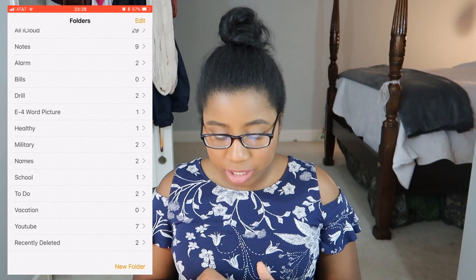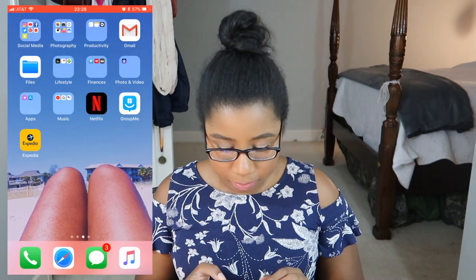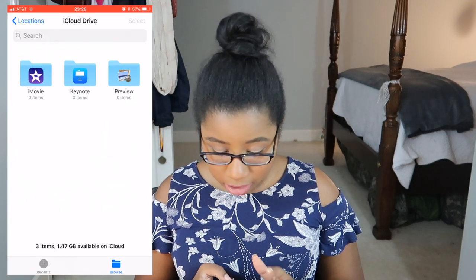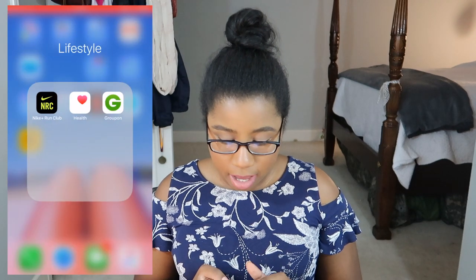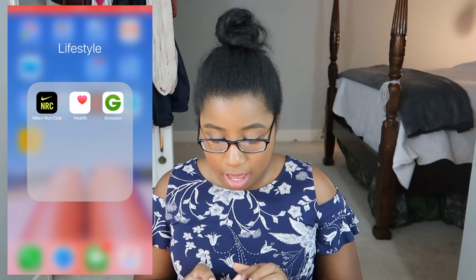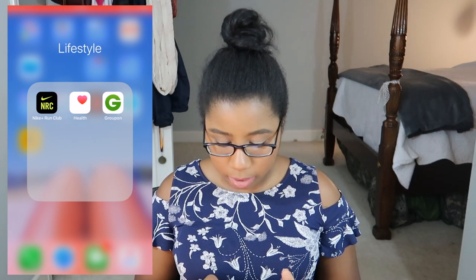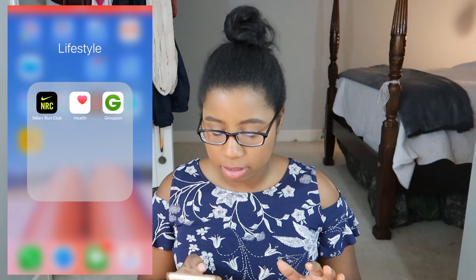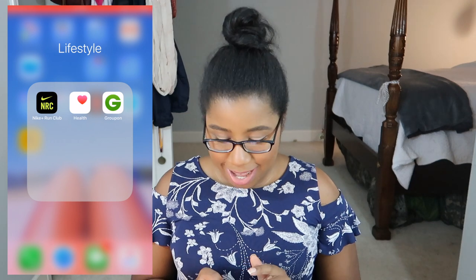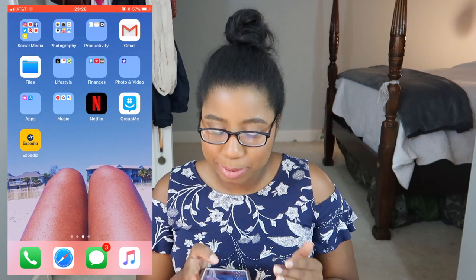Uber I use once in a while, maybe like twice a year. Files — I don't really have anything in files. Under Lifestyle: the first app is the Nike Run app — I use it whenever I run to see how far and how fast I go. Health is just an app you can't delete off your phone. And then Groupon I use sometimes. I used to have my Fitbit app but I deleted it because my family all stopped using it.